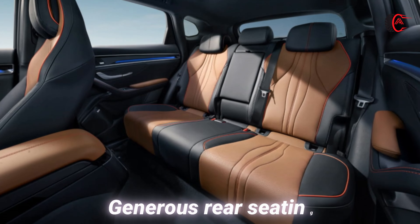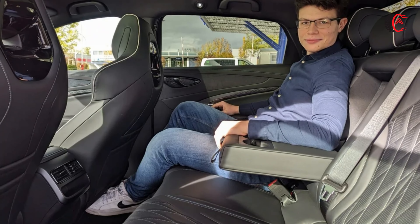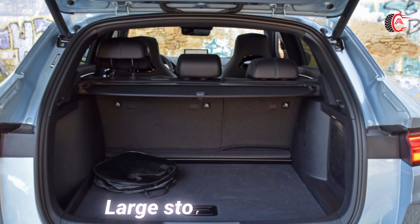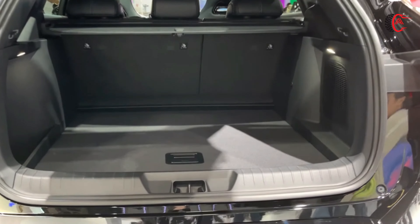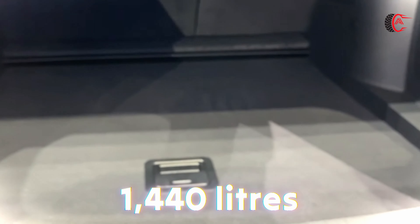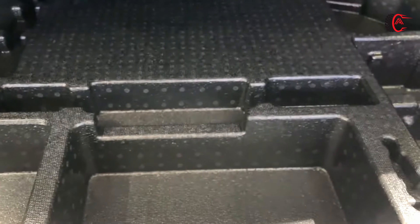Generous Rear Seating and Large Storage Capacity: The rear seats of the BYD CLU are very spacious, with supportive seats that further enhance comfort for rear seat passengers. The BYD CLU boasts a substantial 425-liter boot capacity, which can be expanded to a roomy 1,440 liters when the rear seats are folded down, offering versatile and practical storage solutions.